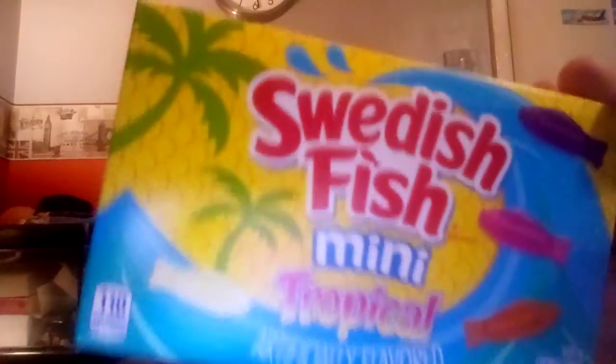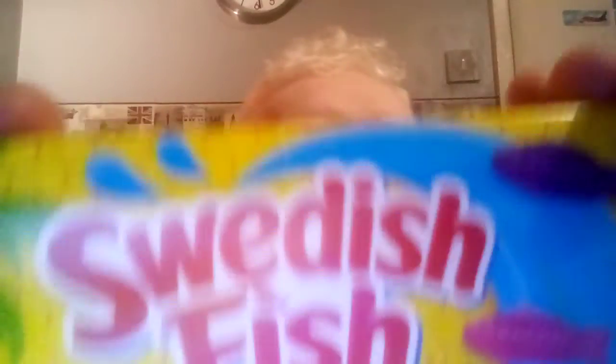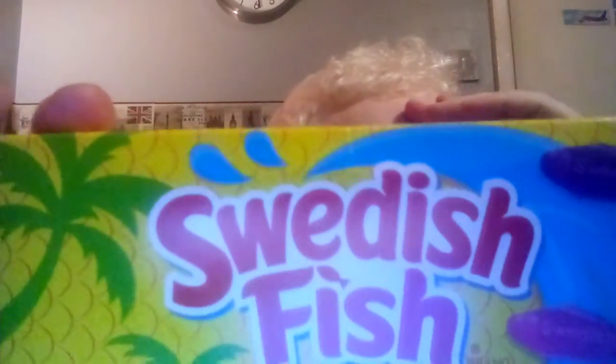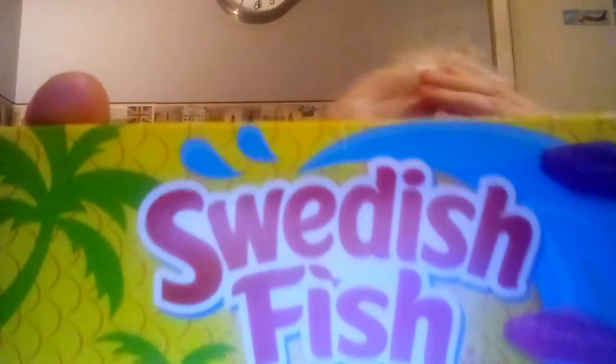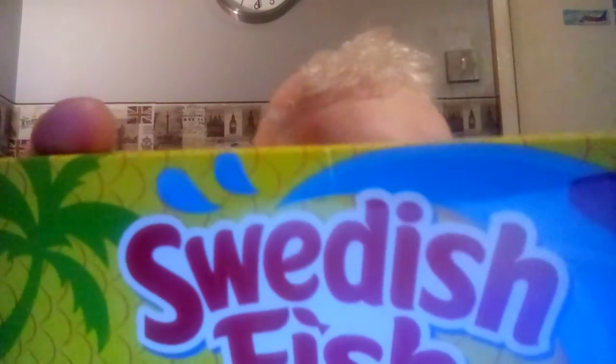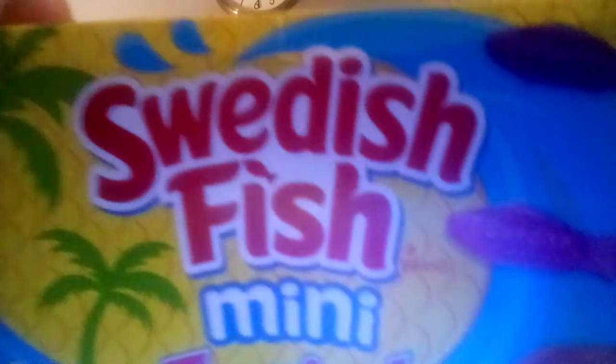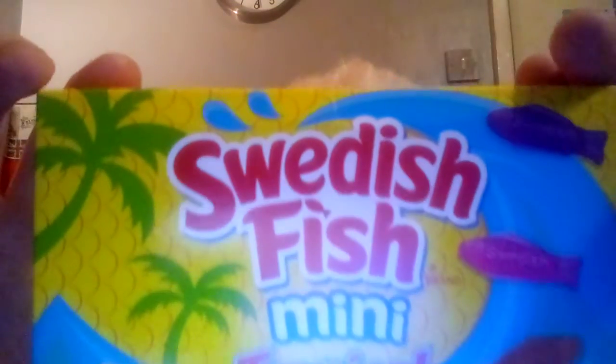In about seven weeks when I'm in Benidorm I should be drinking a couple of those in the hotel — a little pina colada. Right then, without further ado, let's get these open and have a look.